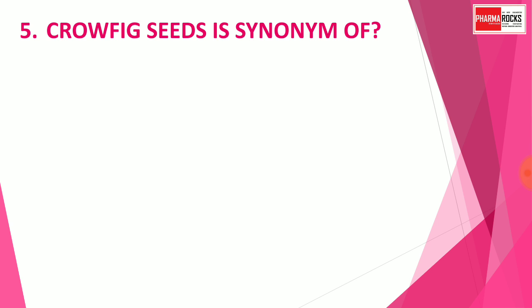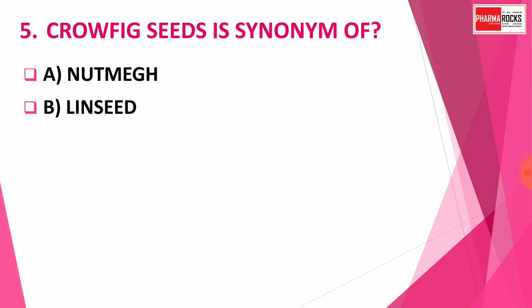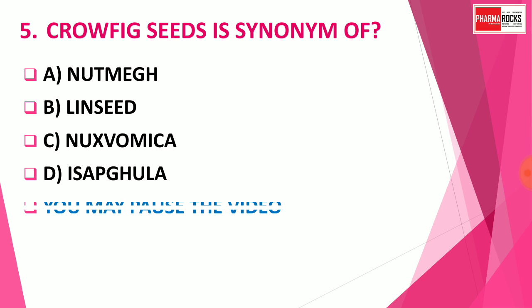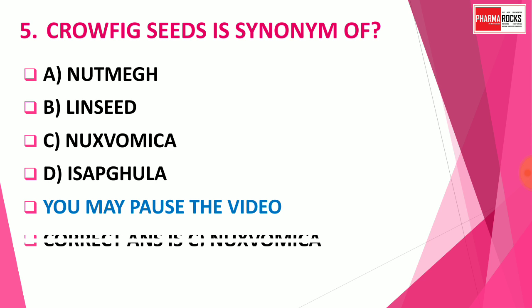Question number 5: Crofix seed is a synonym of — Option A: Nutmeg, Option B: Linseed, Option C: Nagaswamika, Option D: Isabgula. You may pause the video to think about the correct answer. The correct answer is Option C: Nagaswamika. Crofix seed is the synonym of Nagaswamika.